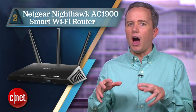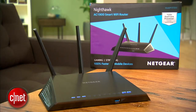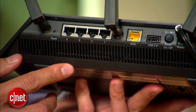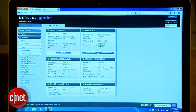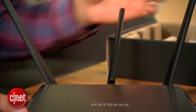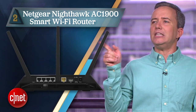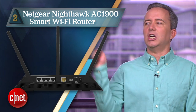Coming in at number 2, the Netgear Nighthawk AC1900 Smart Wi-Fi Router. This one answers the question: which router would Batman buy? But priced at $200, you don't have to be Bruce Wayne to buy this thing. It's fast, it has all the features you'd want, it's even Time Capsule compatible, making it a great alternative to the base station for Mac users. The only trouble is, this thing is gigantic. They designed it to look like a stealth bomber so that you wouldn't notice its girth. But I see you, Nighthawk. Chunky router.